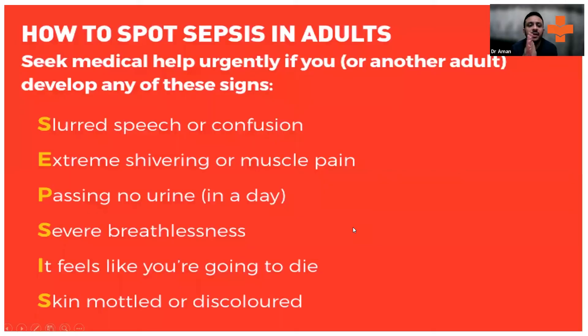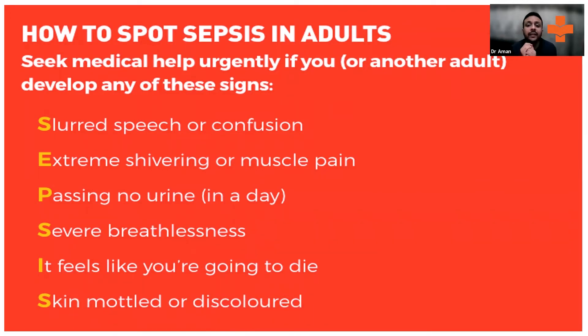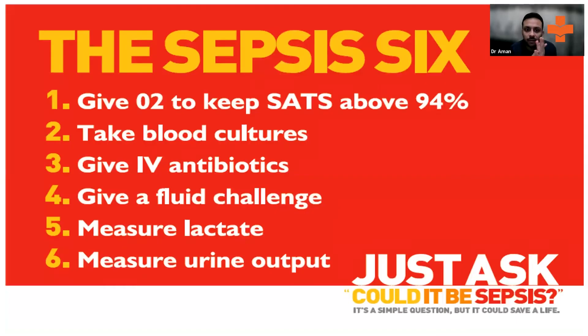We'll go ahead with sepsis. How to spot sepsis — in the UK, the Sepsis Six is very important. You'll find this poster in every ambulance. If the patient has slurred speech or confusion, is shivering with muscle aches and body aches, is not passing urine, has severe breathlessness, feels like they're going to die, or has discolored or mottled skin, this could be underlying sepsis.